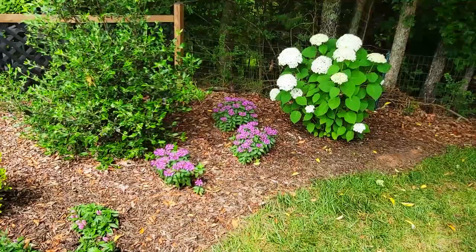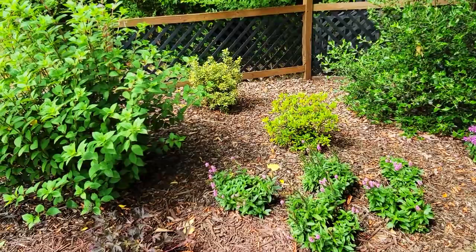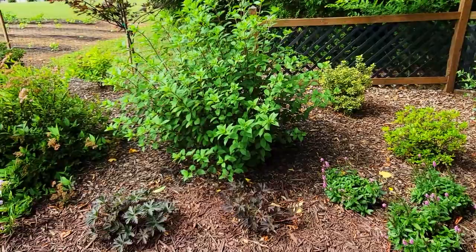I wasn't sure how they were going to bloom here since they're getting a lot of shade, but they have been blooming prolifically — very excited about that. Then I have some Pink Potion veronica that honestly are in too much shade, which is why you can see they're reaching for the sun. I might end up moving those, but I'm not sure yet — we'll see how they do next year.